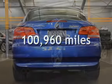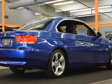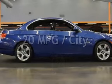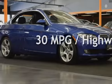This BMW has less than 101,000 miles on the odometer. Estimated fuel economy for this vehicle is 20 miles per gallon in the city and 30 miles per gallon on the highway.